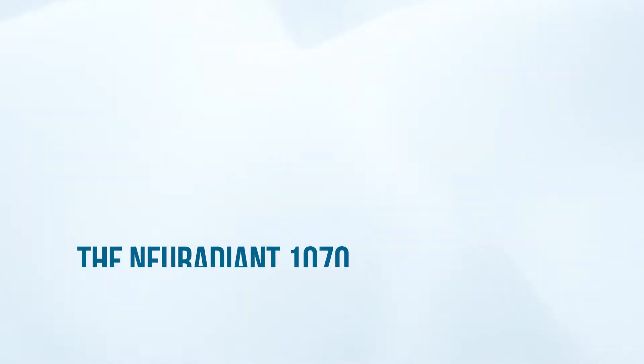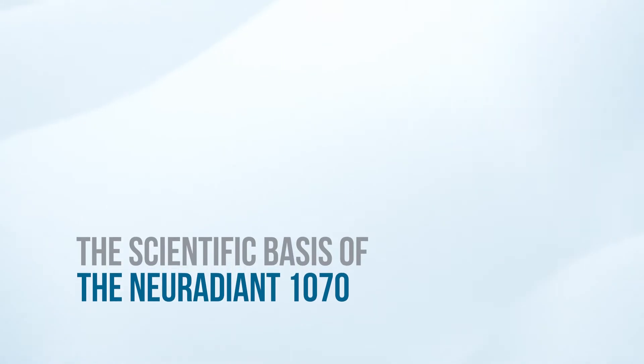If you use 1070 nanometer infrared light on your head twice a day for two months, you will see a noticeable improvement overall in cognitive functioning.